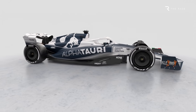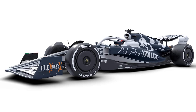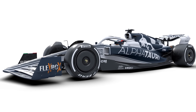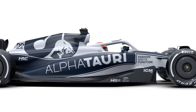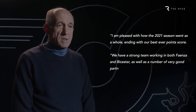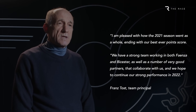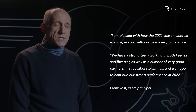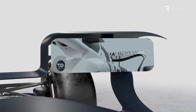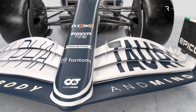Alfa Tauri hopes this car will allow it to build on its most successful season ever in terms of points. Despite it remaining one of F1's smaller teams, the cost cap ensures it's at less of a disadvantage than it was previously. Expectations are always high at Alfa Tauri when it launches a new car, with team principal Franz Tost describing the AT-03 as something very special. And it has certainly revealed a car with some genuine differences compared to what we've seen so far during launch season.